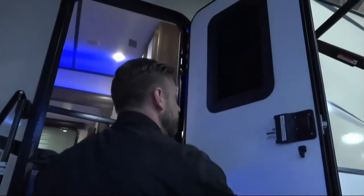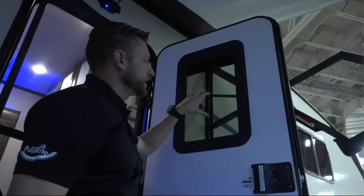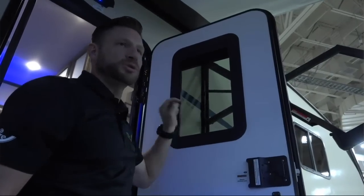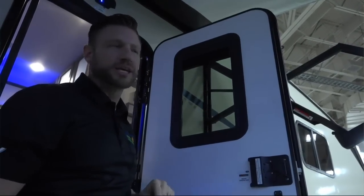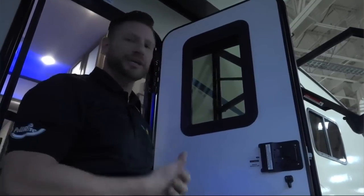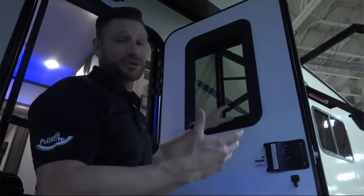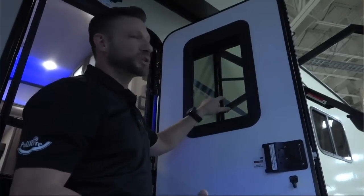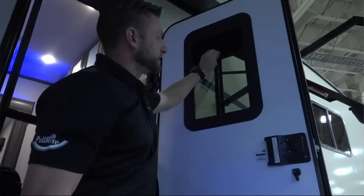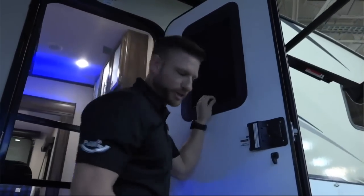Also on this door, you have what's called the Thin Shade. This is a product that allows you to see through with clear glass. The original glass on most coaches is opaque so you can't see who's coming up to the door. This one is actually see-through, but when you want privacy, you just grab the Thin Shade and slide it down, and it blocks out all the sun and whoever you don't want peeping in.